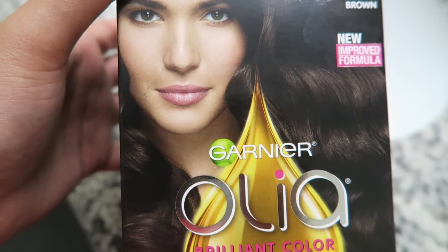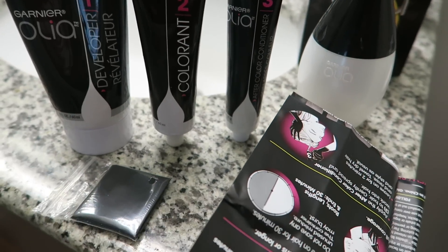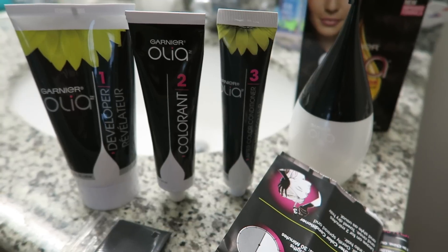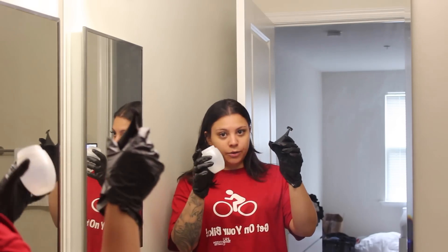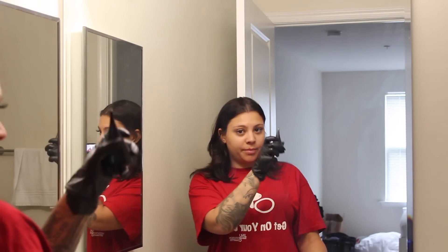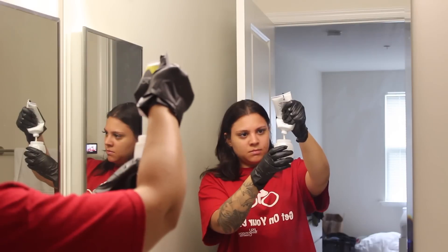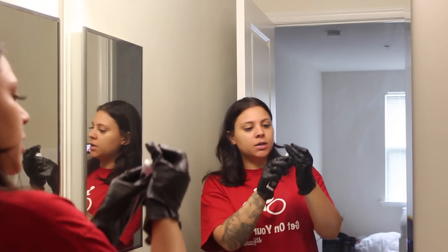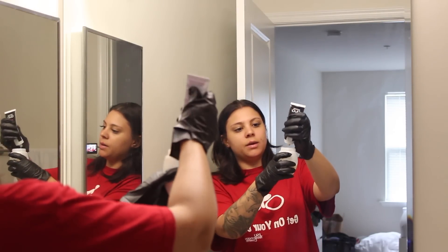Let's get into the actual application process. The color I'm using is the Garnier Olea Brilliant Color in the shade dark brown. Before I get started I always brush through my hair just to make sure I don't have any tangles. Inside the box you get your three steps: the developer, the color, and a conditioner for after you color. You also get the little bottle to mix everything in, your instructions, and a set of rubber gloves. I'm going to open up the mixing jar, twist off the top, pour everything from step one - the developer - into the mixing jar, then open step two, the color, puncture the opening, and pour that in as well.